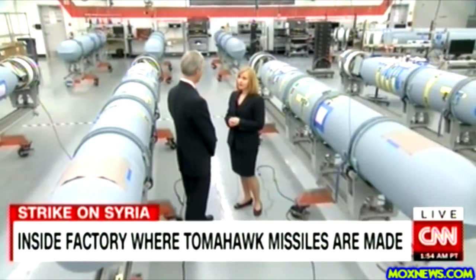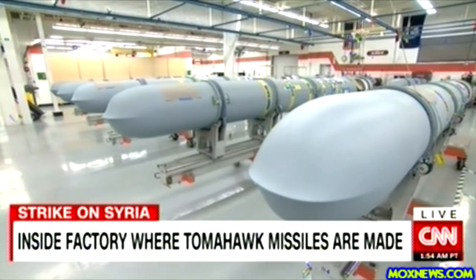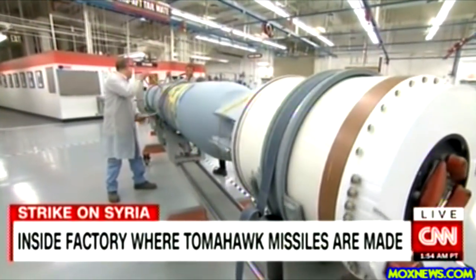How soon will these be going out the door? In the next couple of days. In this factory, 14 Tomahawks are about to be shipped out. Workers are performing what they call a roll test to make sure there is nothing loose inside the missile and that everything is connected properly.